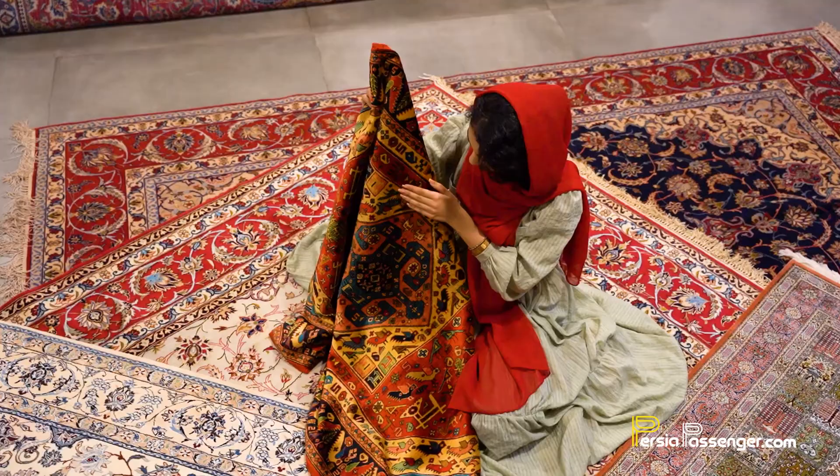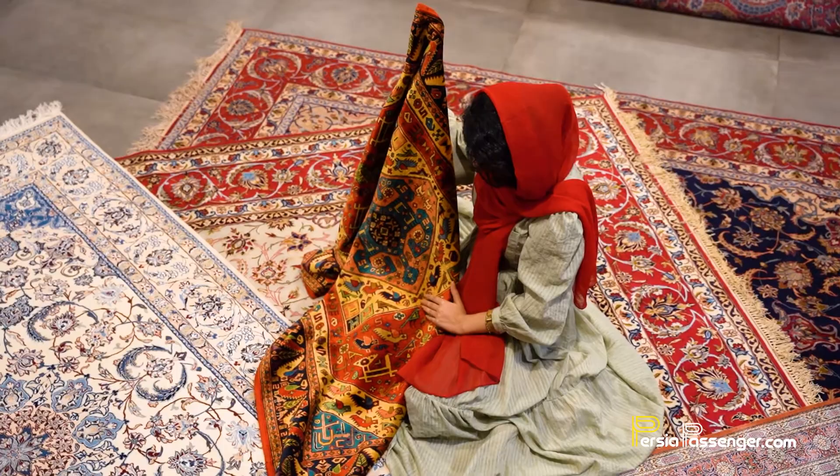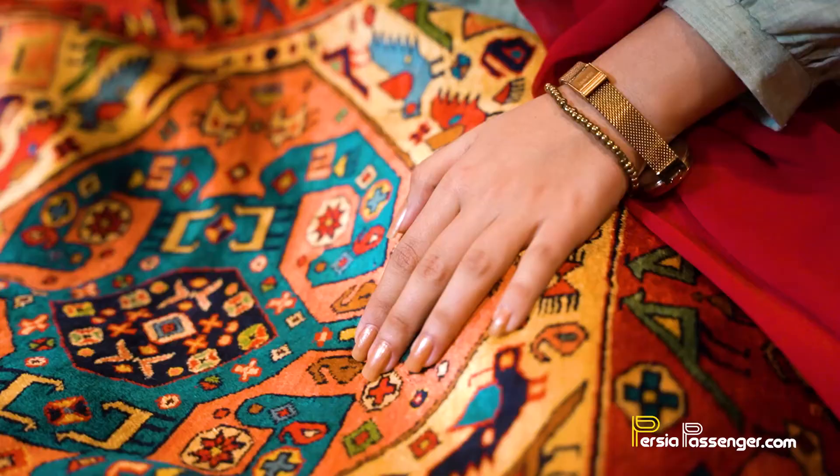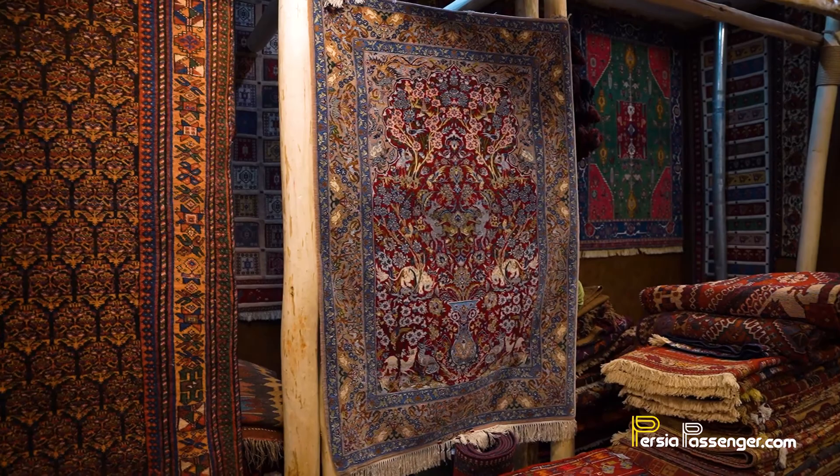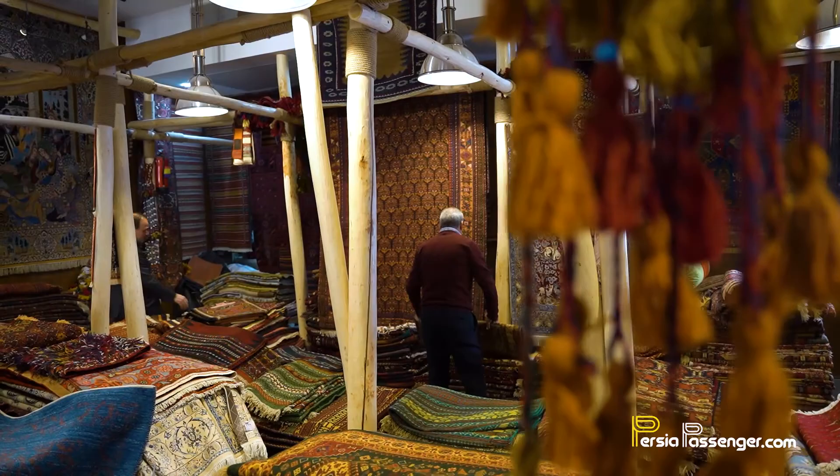The best carpets in general are from Tabriz, Qom, Kashan, Nain, Isfahan and Shiraz, and all these areas have their own unique weaving and patterns. In terms of price, there are affordable small-size carpets, but larger high-quality ones can cost you an arm and a leg.